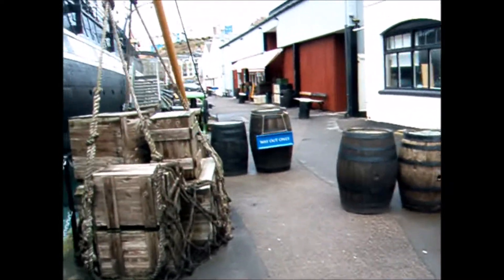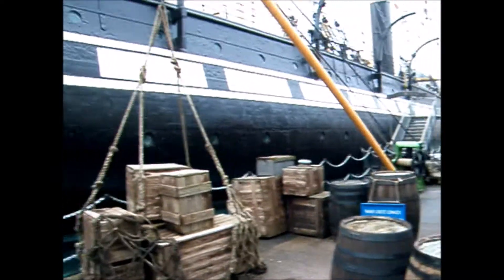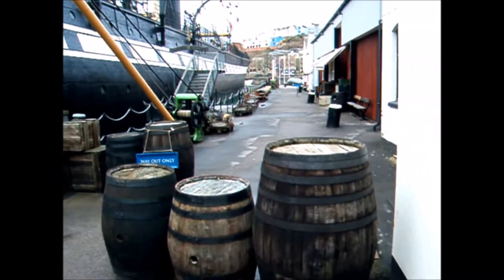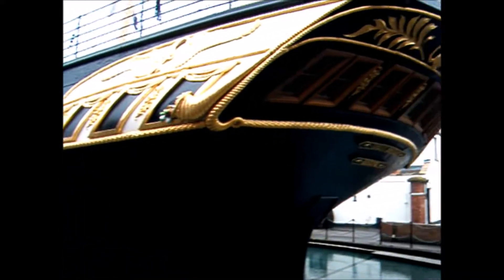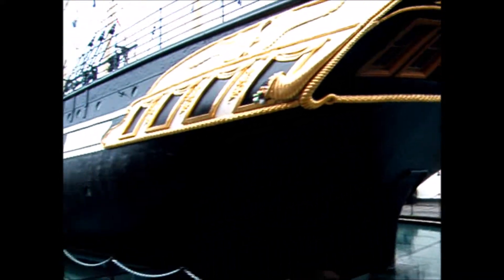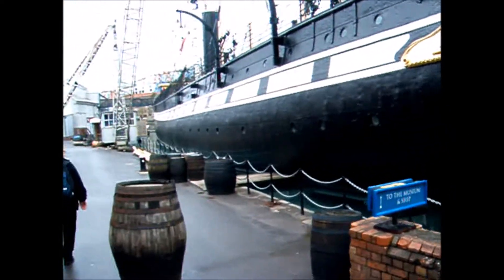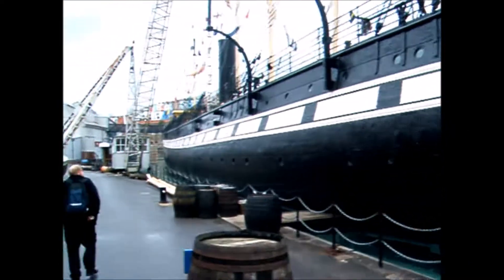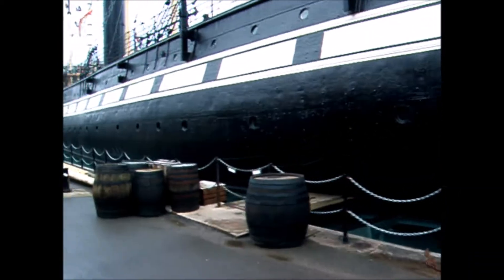This is the very dockyard where it was built. Did you know that? Yeah, this is where it was built. So we're going to go inside now — into the ship. That's the SS Great Britain, obviously. And it's this way to go into the museum and the ship.